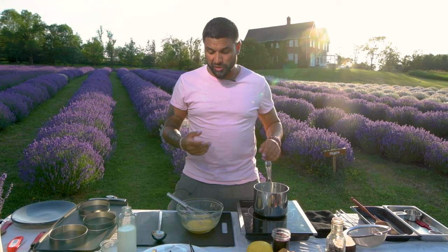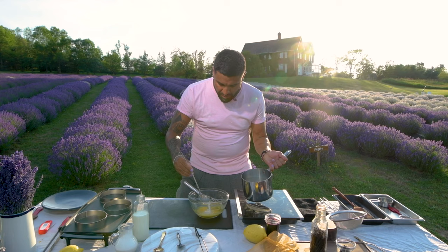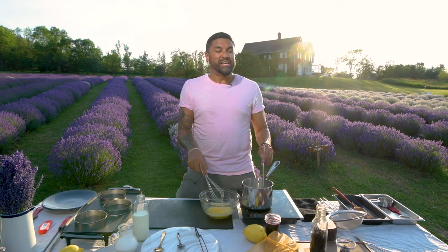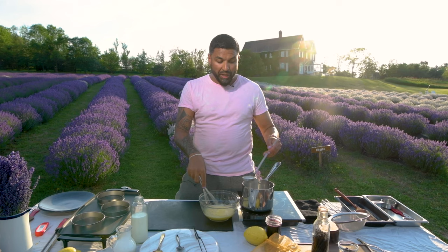Now that our dairy has steeped with that beautiful vanilla and come up to a gentle simmer, we're going to temper. If we add all the dairy into the egg yolks at once, we'd cook those yolks, so we temper — getting them to a similar temperature. I'll start by ladling in just a splash of cream and milk, move it around, then drizzle in while whisking. The smells and aromatics right now are incredible — cream, dairy, vanilla — and all this purple around me. I love purple; it's always been one of my favorite colors.